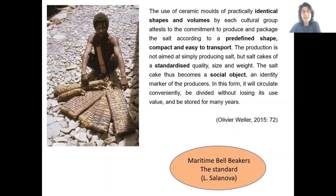One of the principles in the circulation of salt, ethnographically and historically attested, is that when involved in long-distance exchanges, it is traded as hard salt cakes as units. This has been highlighted by Oliver Weller, one of the greatest specialists in the archaeology of salt. Maritime Bell Beakers also meet all of these requirements.